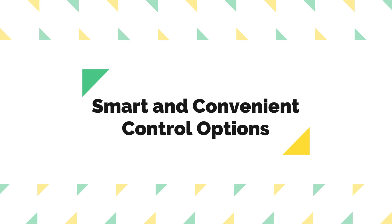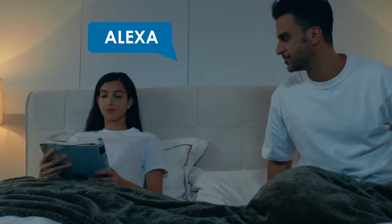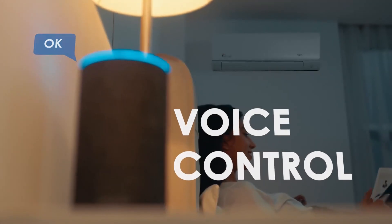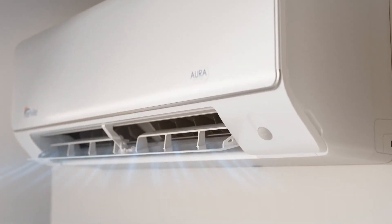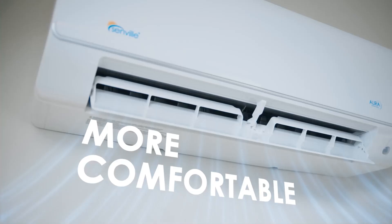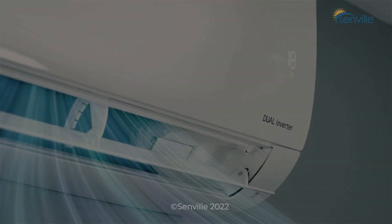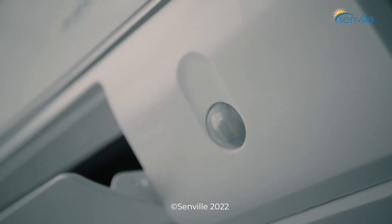2. Smart and Convenient Control Options. With Alexa-enabled capabilities, this air conditioner provides the convenience of voice or app control from anywhere. The integration of routines allows users to adjust temperature settings remotely, promoting energy savings of up to 40%. This modern feature enhances the overall user experience, offering a seamless and tech-savvy approach to climate management.